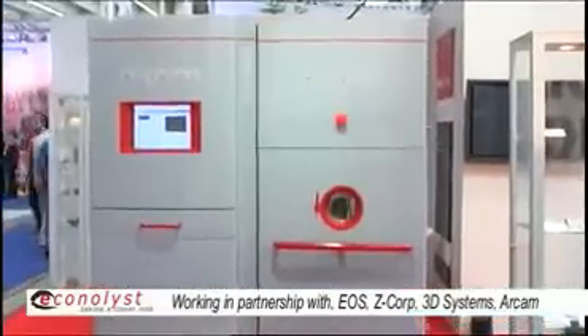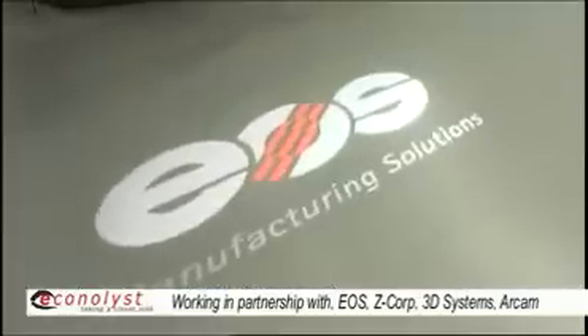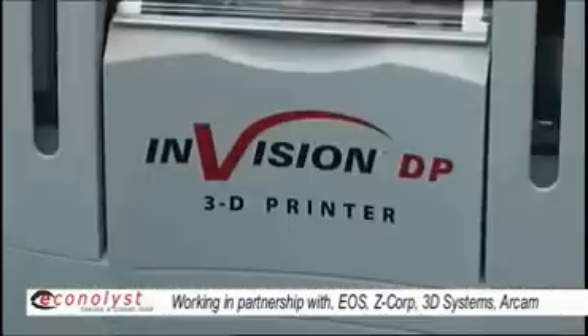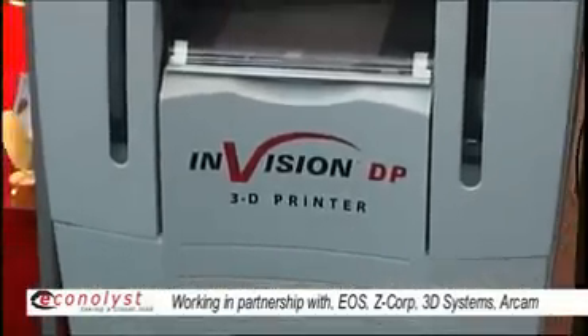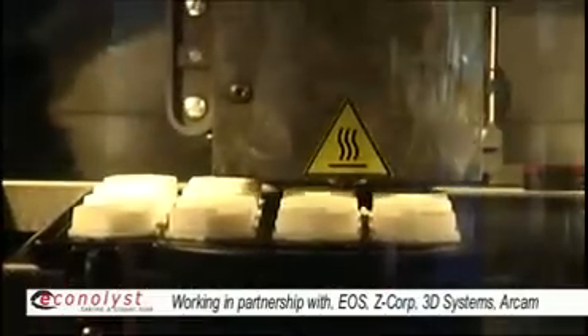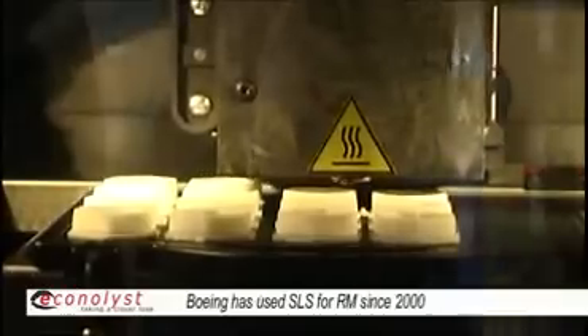We have stereolithography, electron beam melting, the Arcam process, EOS technologies — both metal and plastics — LOM (laminated object manufacturing) technology, 3D printing, Z-Corp, wax printing systems, selective laser sintering from 3D Systems as well as EOS. And then obviously fused deposition modeling — we have quite a bit of FDM capability within Boeing as well.